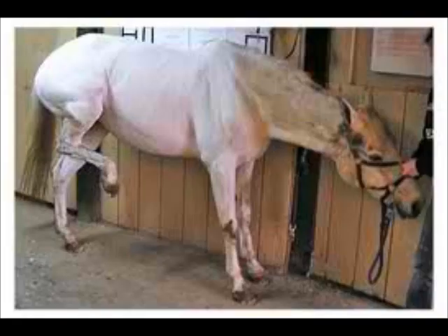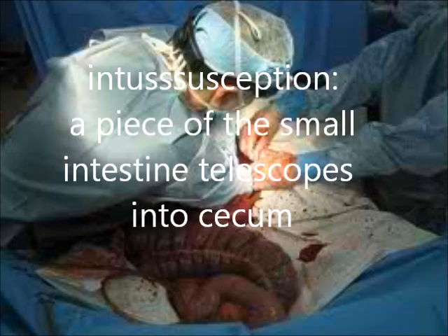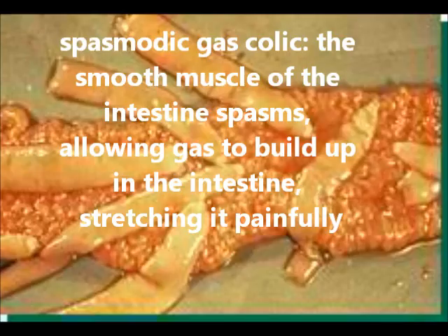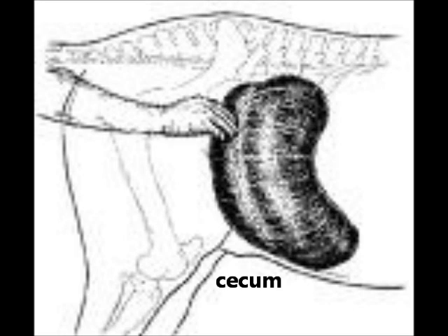The problems tapeworms can cause for your horse include colic. They can cause 81% of intussusception colic, which is where a piece of the small intestine telescopes into the cecum — this can only be rectified by surgery and the outcome is iffy. They cause 22% of spasmodic gas colic. It's not fully understood why, but tapeworms are thought to interrupt the nerves of the intestine, and anything that causes irritation to the intestinal lining is not a good thing. They also cause a large number of impaction colics in the cecum.